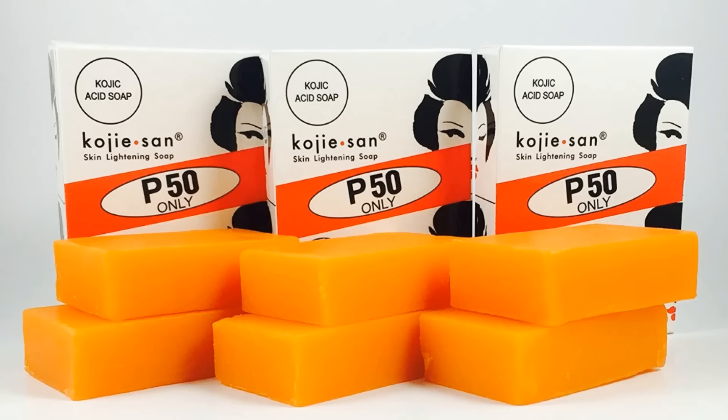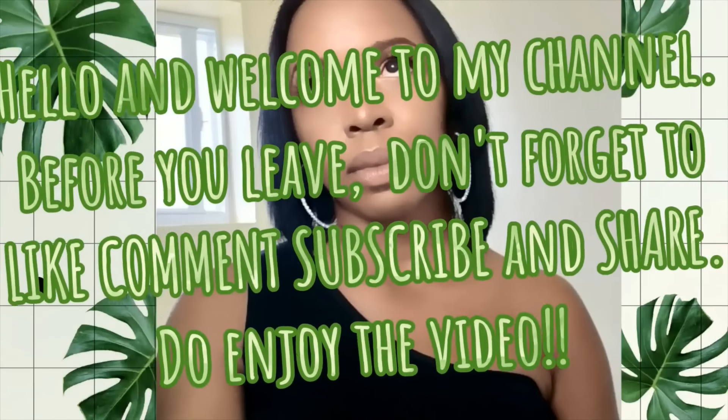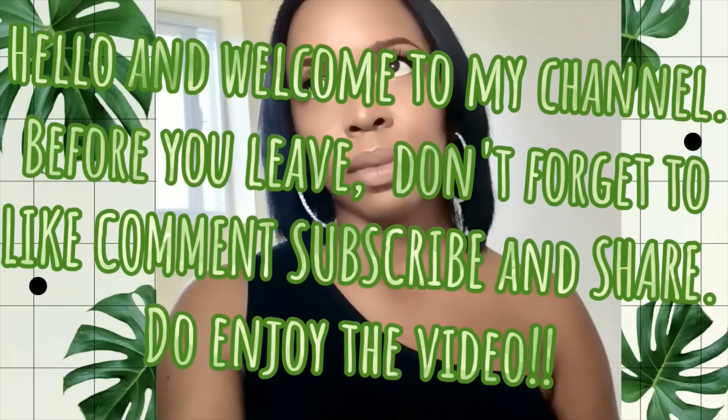I will never again be using the Kojisan Kojic Acid Soap. Let me explain why. In my first video, I demonstrated how the product should be used. The instructions say that you wash your face with the product and keep the lather on for 3 minutes, as seen here.